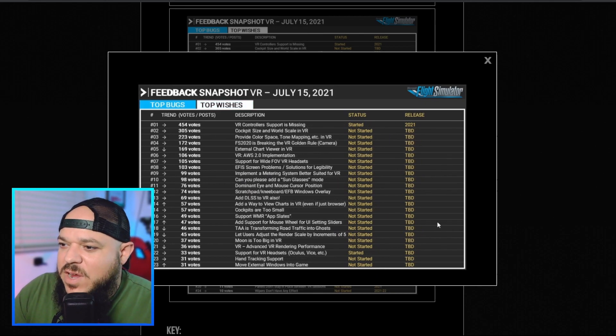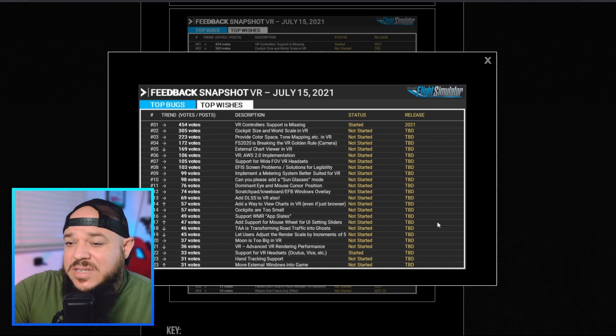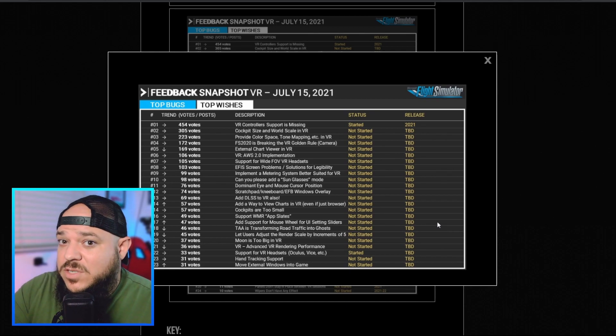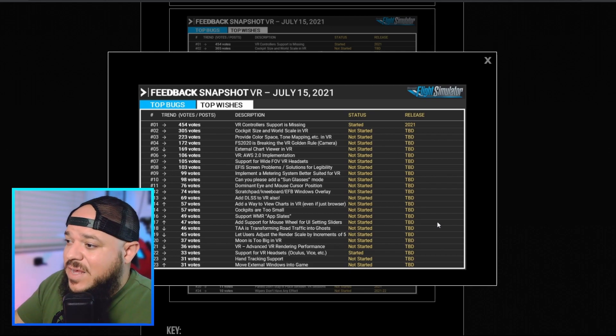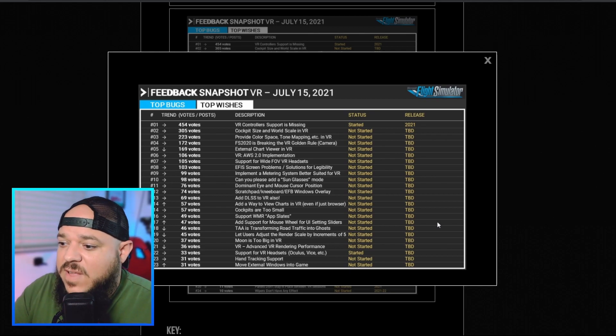Coming back to the feedback snapshot, it kind of bums me out — I don't see a lot happening on the VR list. The two items that have been started: VR controller support is missing, with a release date of 2021, so before this year is up we're going to get hand controllers for the sim in virtual reality. I really want that — it's going to be a game-changer for me. I don't even want to touch my mouse and keyboard when flying in VR.